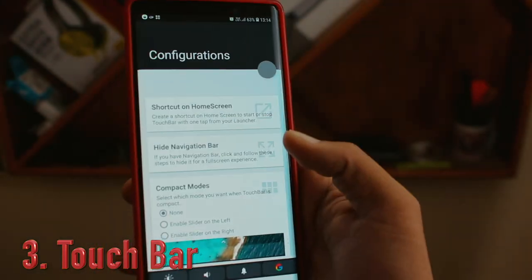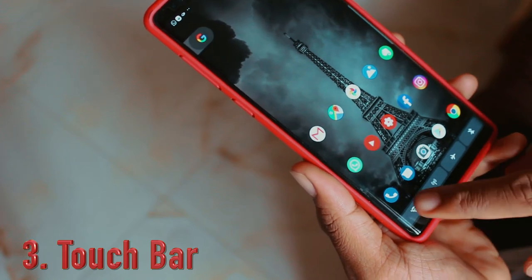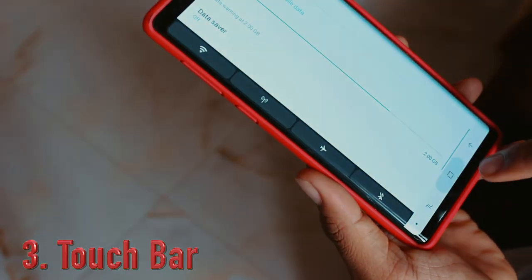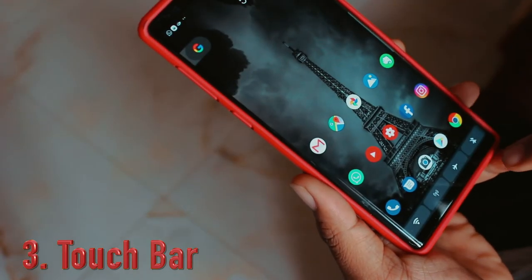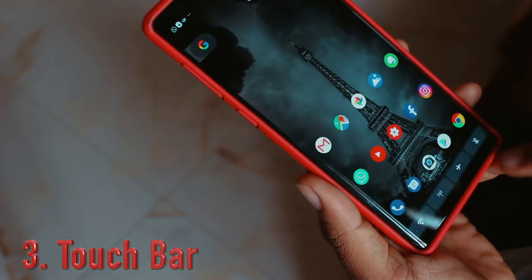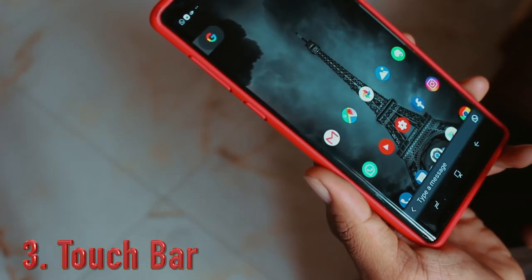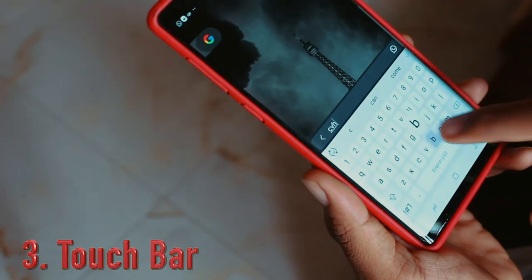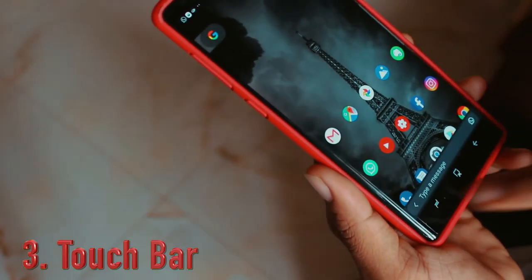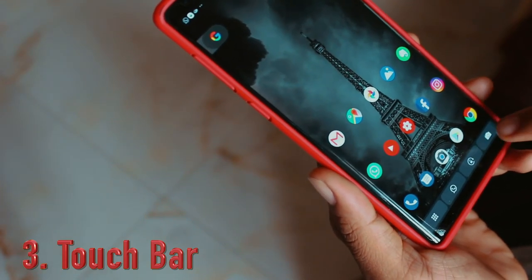The Touch Bar contains all the necessary shortcuts and can be customized depending on your usage. The main idea is you don't need to scroll all the way up to pull down the status bar — Wi-Fi, Bluetooth, NFC, internet, everything comes in handy right at the bottom. For the Note 9, this is really useful and now my hand never goes up to scroll down the status bar.